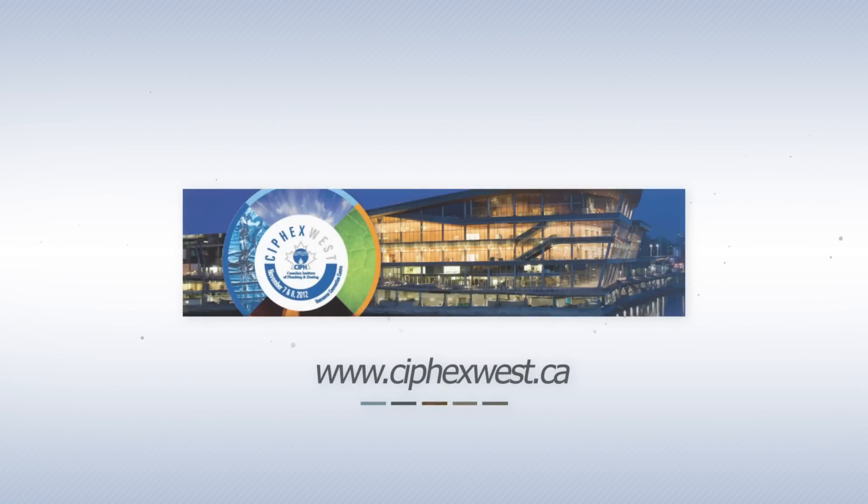Register for free online at syfaxwest.ca until November 5th. After that, you can get your badge at the door for just $20.